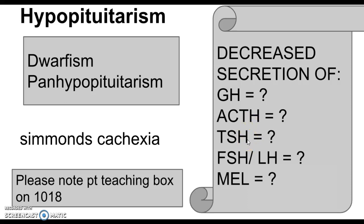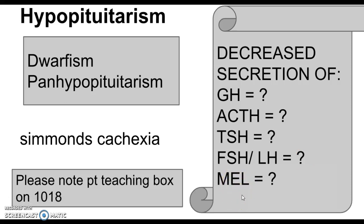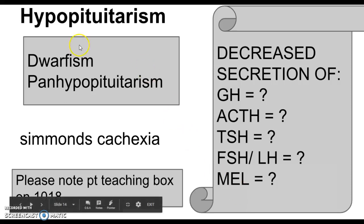Not enough thyroid-stimulating hormone leads to hypothyroidism. Decrease in FSH and LH can result in loss of libido, atrophied gonads, and amenorrhea in females. Decrease in melanin-stimulating hormone means not enough melanin, resulting in paler skin — so pallor is another sign and symptom.